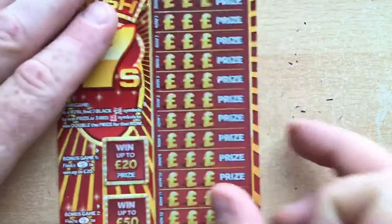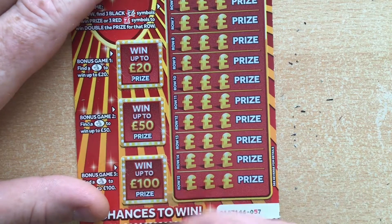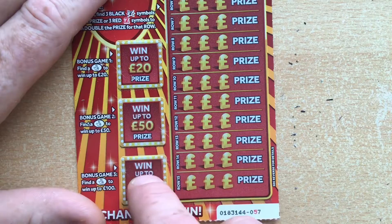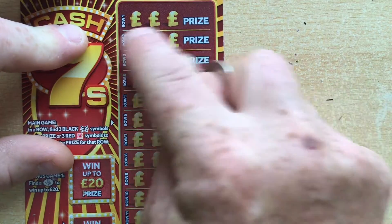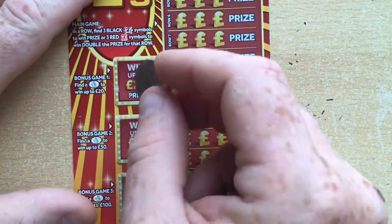We're on to Cash Sevens now, guys. In these — cross fingers — you could win 20 in that one, up to 50 in that one, up to 100 in that one. On this side, you've got to get three black sevens, or if you get three red sevens, you double the prize. All right, here it goes.